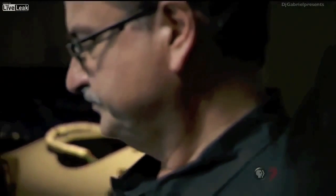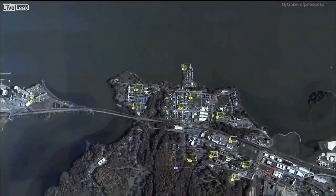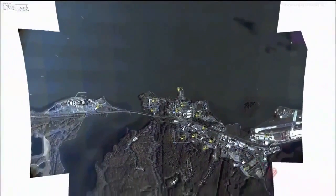Also known as wide area persistent stare, Argus is the equivalent of having up to a hundred Predators look at an area the size of a medium-sized city at once. This image was taken 17,500 feet above Quantico, Virginia, and covers 15 square miles.